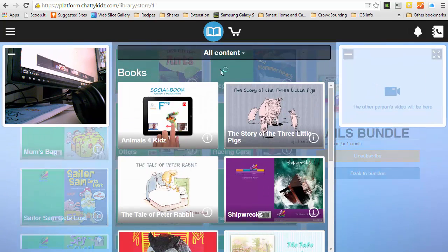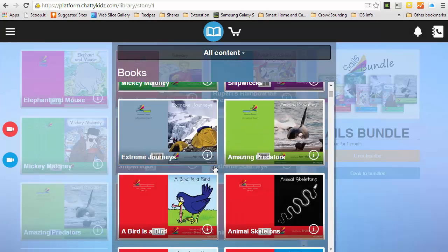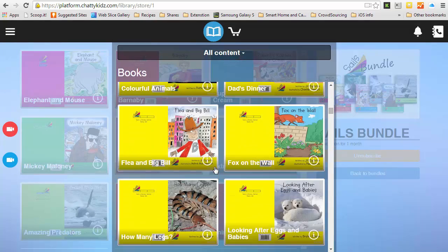I can now go back to my content library and refresh my screen. Now I can see I have access to all the books.